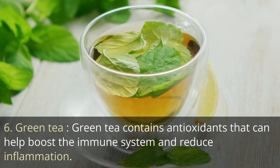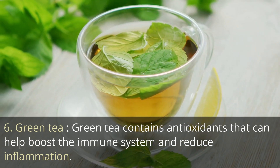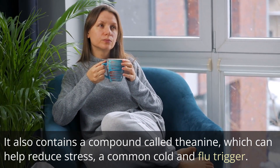6. Green tea. Green tea contains antioxidants that can help boost the immune system and reduce inflammation. It also contains a compound called theanine, which can help reduce stress, a common cold and flu trigger.